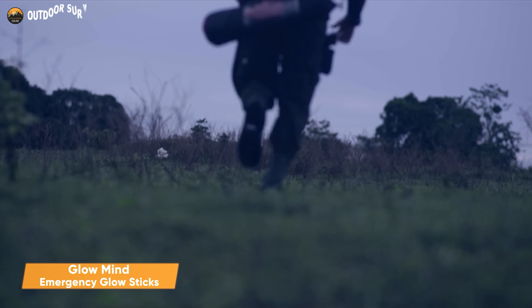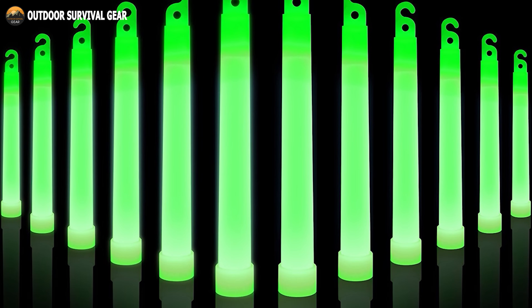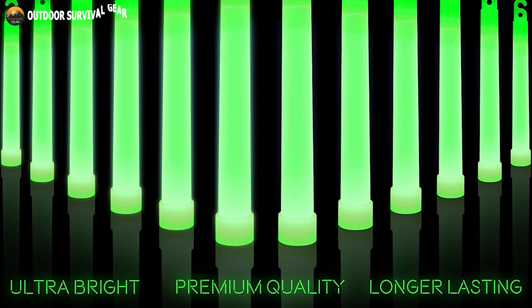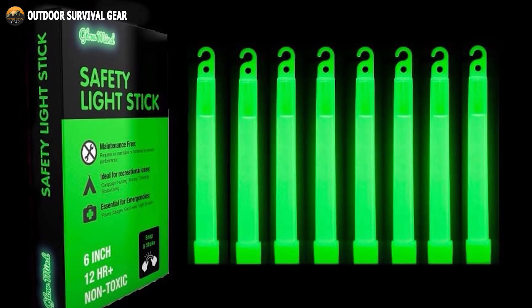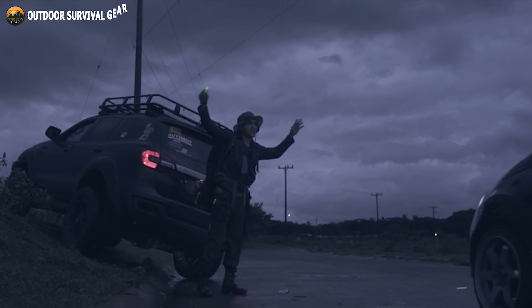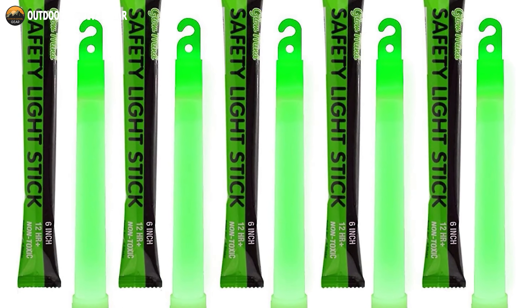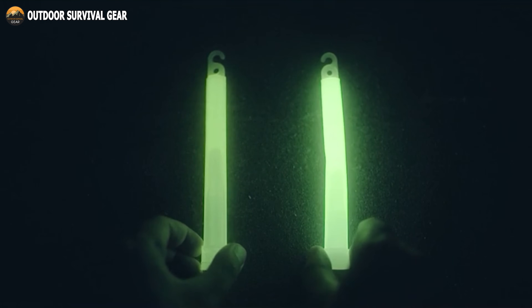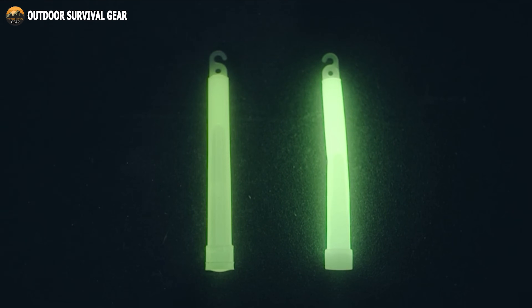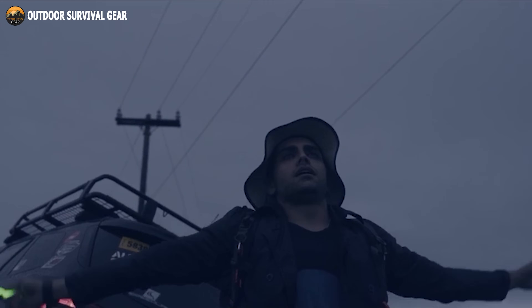Are you ready to light up the night like a pro? Look no further than the GlowMind emergency glow sticks. These glow sticks are incredibly portable — easy to carry and lightweight, making them an excellent alternative to traditional lights. With 12 sticks in a single pack, you'll never be left in the dark. They can be used as markers or even signals for help, have a shelf life of at least four years, and can withstand rough conditions. These sticks provide bright light for up to 12 hours with waterproof capability. Just bend, snap, and shake — you'll have light in seconds. These glow sticks are a must-have for any adventure seeker or emergency preparedness kit.